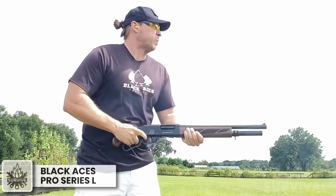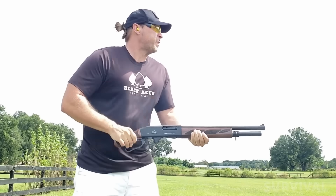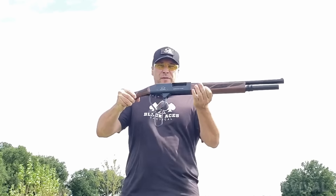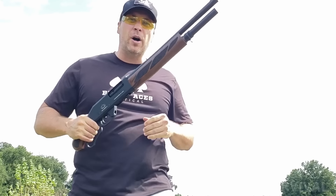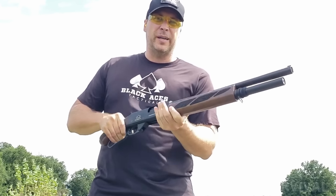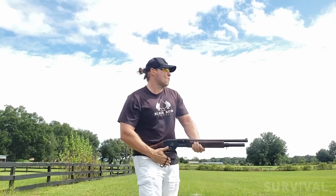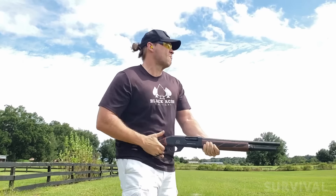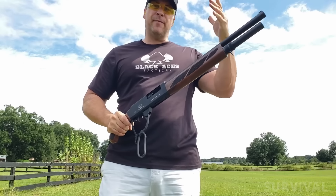From the tactical shotgun specialist comes another innovative combat defensive shotgun, but this time in a lever gun. That's right — the Black Aces Tactical Pro Series L is much like a Marlin or Winchester lever-action rifle, except it holds six plus one rounds of 12 gauge. It's slick, fast, and there's just something cool about being John Wayne of the shotty.